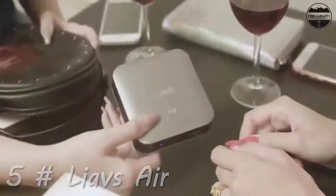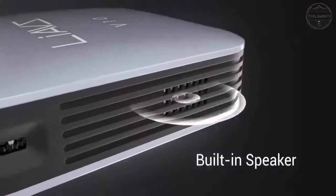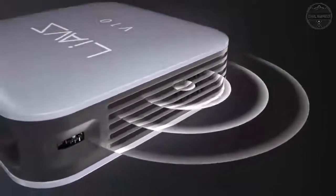Travel-friendly mini projector: this compact, 5.9 x 3.1 x 0.7 inches and lightweight 265-gram Bluetooth projector with a 120-inch display will make your home theater projector or movie projector for outdoor use.